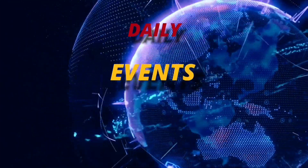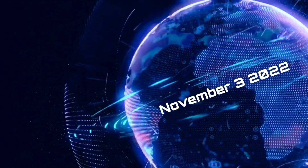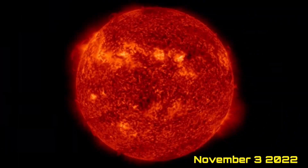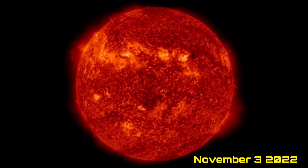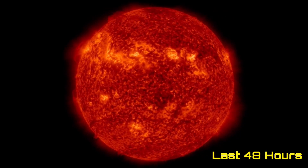Hello friends and family from around the world. This is Mike with Daily Events Worldwide and we are on November 3rd, 2022. Welcome to another surviving day on the planet. Welcome to the Daily Do, giving you your space weather update as well. We'll look at earthquakes and volcanoes and world weather forecast.